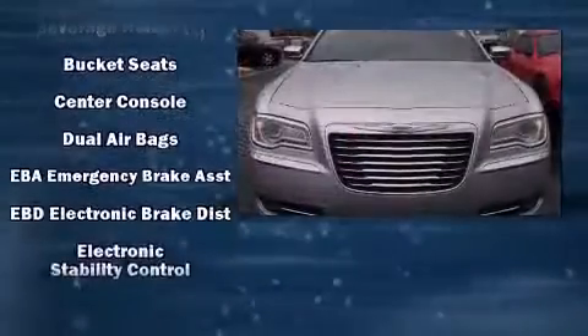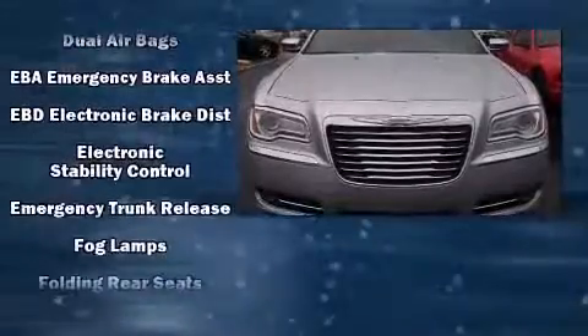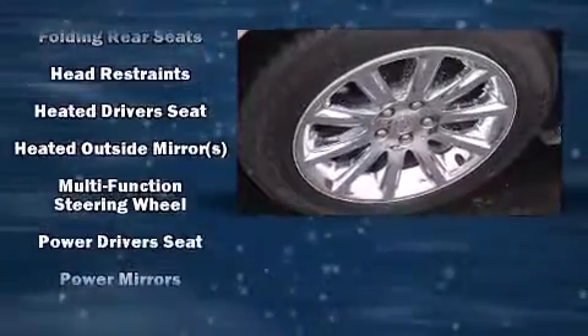This vehicle has achieved Certified Pre-Owned status by passing Chrysler's rigorous certification process.